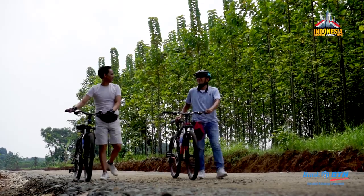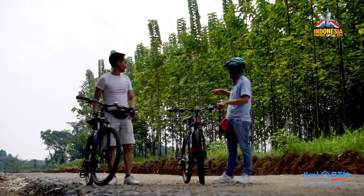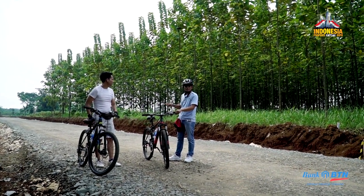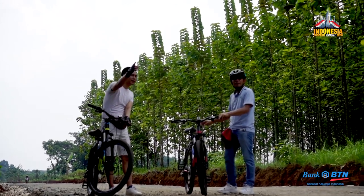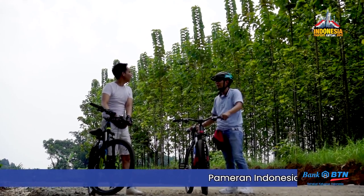Di sini, Pak. Ini yang tadi saya bilang — ini adalah Jalan Raya Lingkar LIPI. Ini jalan yang menjadi bagian CSR developer kita. Oh, di sini — ya, betul, Mas. Ini hanya yang tadi saya bilang 100 meter. Sudah sampai kita di pintu gerbang perumahan.